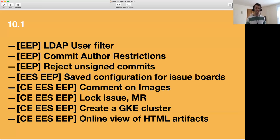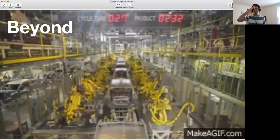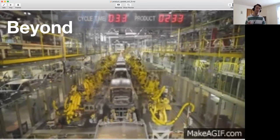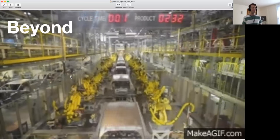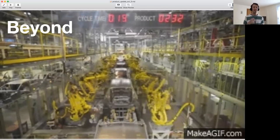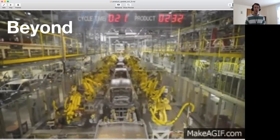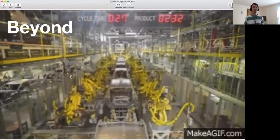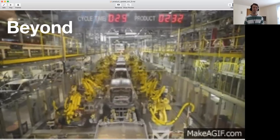So what are we doing next? I found this image online — I know, lower resolution than ideal, but I want you to have a good look at it. We're seeing a car factory with all these robots that automatically weld together parts. And if you look at the top, there's a timer showing the cycle time and the product number. This is so close to the kind of stuff we want to do in GitLab.